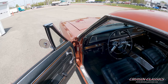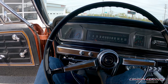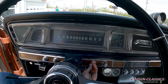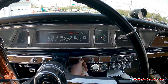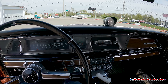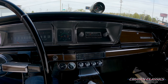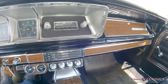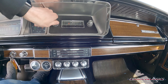Let me hop inside and fire it up for you. At the end of the video you guys can find pictures underneath of the car — I do put every car on the lift that I photograph. She fires right up. You can see she's got about 65 pounds of oil pressure.